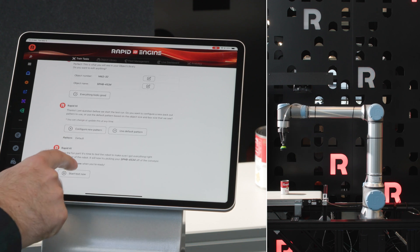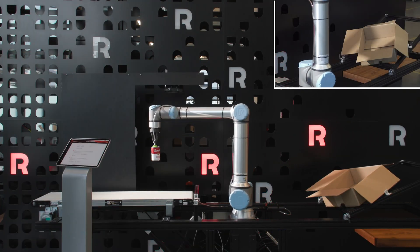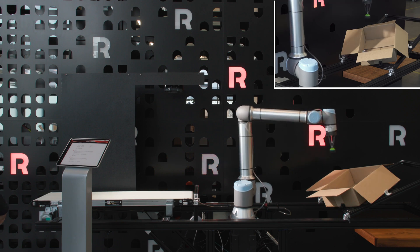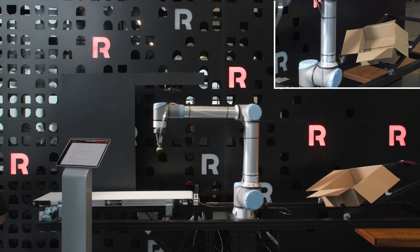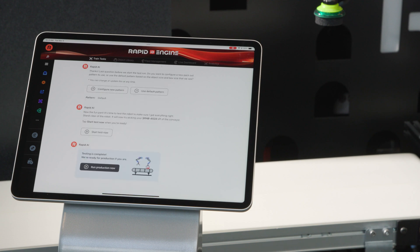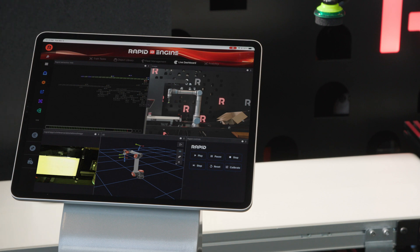It's time to test run the robot with its newly learned skill. Test is complete and everything looks good. Just like that, you're ready to run production with the new SKU in under 2 minutes. Let's move over to the live dashboard to see it all in action.